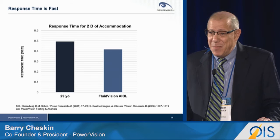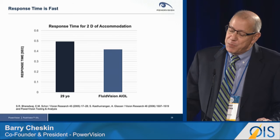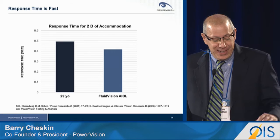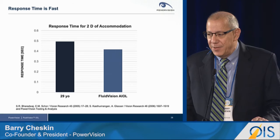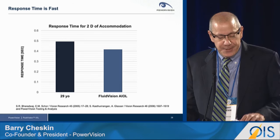One of our goals is to mimic natural accommodation, and one measure of that is the speed of response of our device. This is a very simple bar chart with a PhD's worth of math behind it. The punchline is that our lens is fast — it's as fast or faster than the accommodative response speed of a 29-year-old. This is an important factor in trying to mimic natural accommodation.